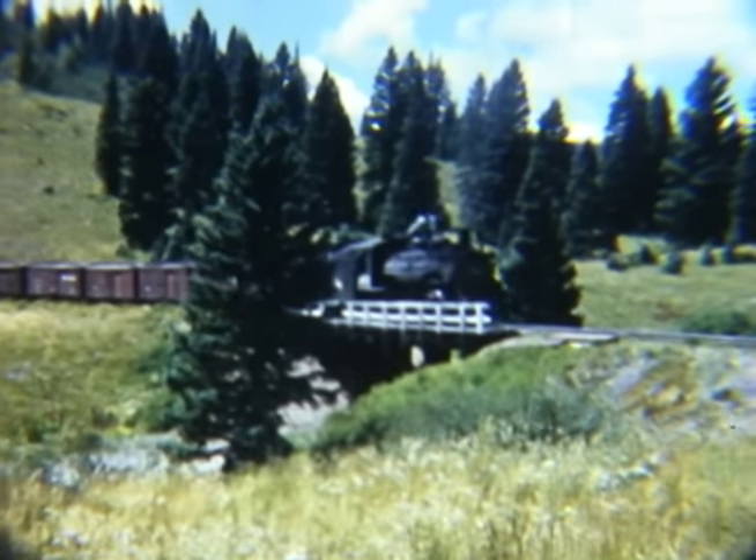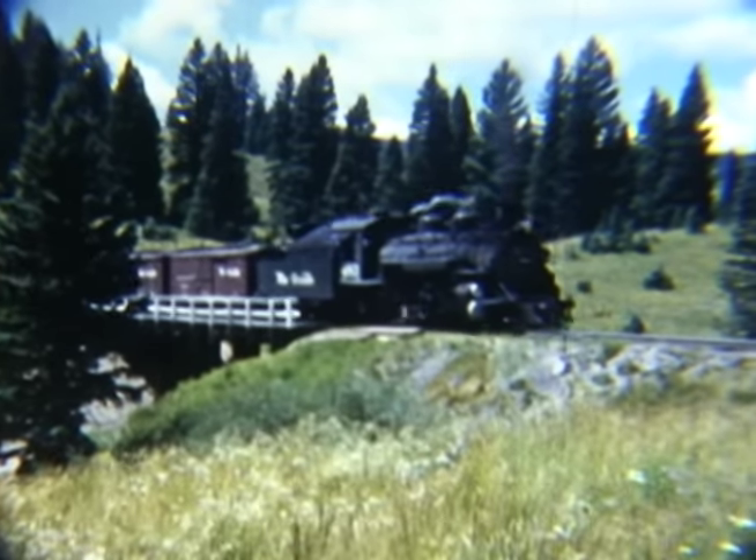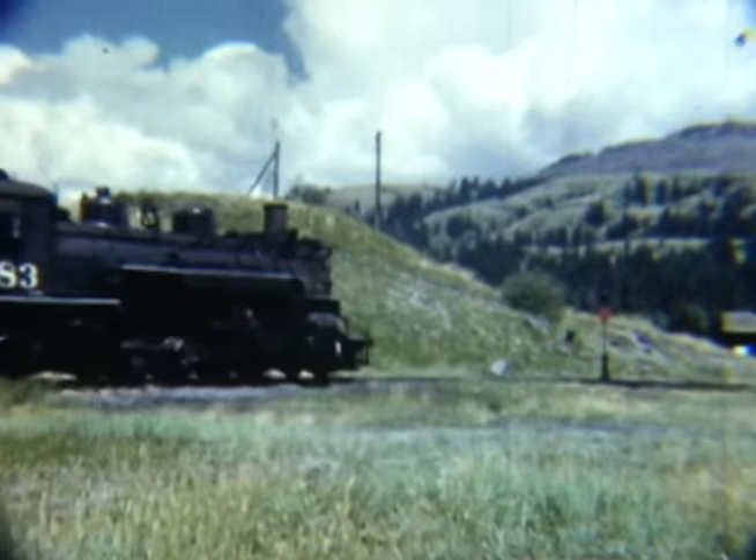Next, we view a pair of Cumbres turns with K-36 number 483 and K-37 number 490 in charge. These trains ran to and from Chama, New Mexico and Cumbres, Colorado.